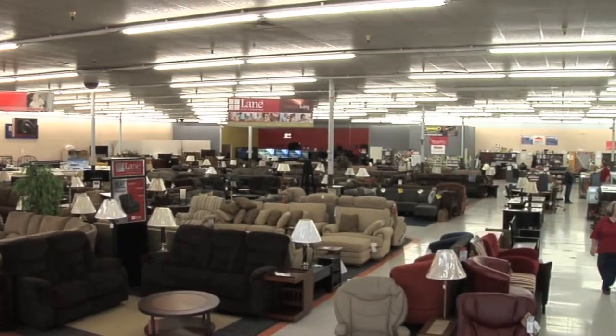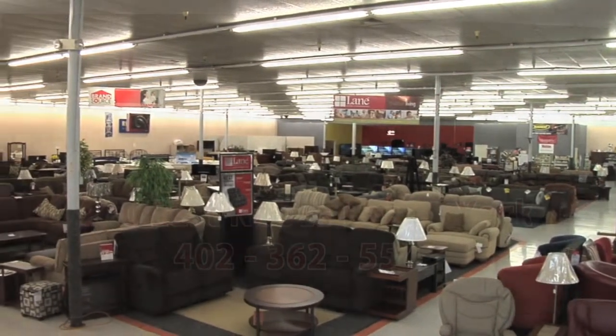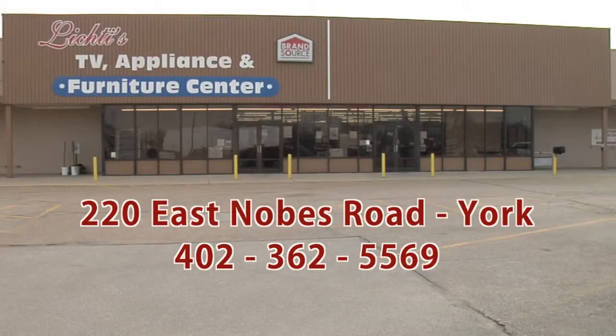Lichty's TV Appliance & Furniture Center in York. Shop for your Whirlpool appliances at Lichty's in York.